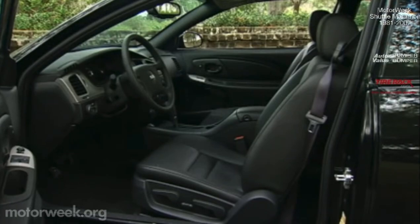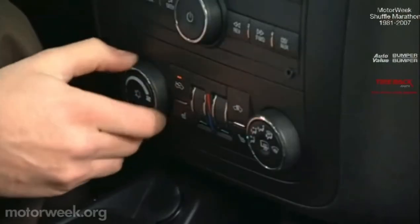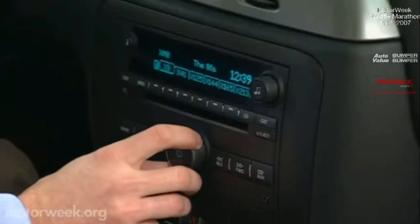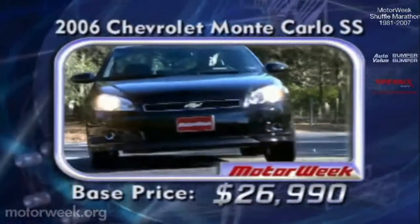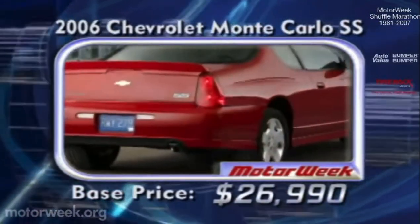A comfortable cabin is a big factor too, with a new cockpit-style dash featuring refined dual-zone climate controls and GM's well-integrated Black Tie CD/MP3 XM-ready stereo. It's a sleek and comfortable cruiser with gobs of power for a base price of $26,990. Looks like a sweet deal to us.